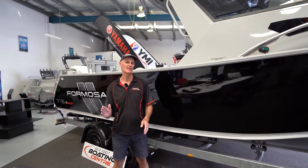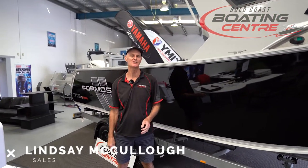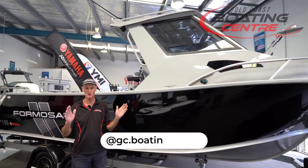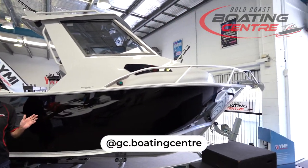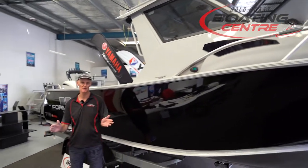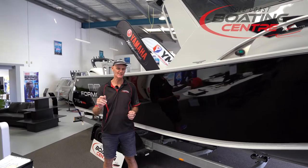Hi, Lindsay from Gold Coast Boating Center here. Today we're looking at the Formosa 715 Half Cab Hardtop. This is the top end of the market. This boat is packed full of features — it's got everything you could ever want in a big boat. So let's have a closer look and see why this is a boat you would probably want to own.